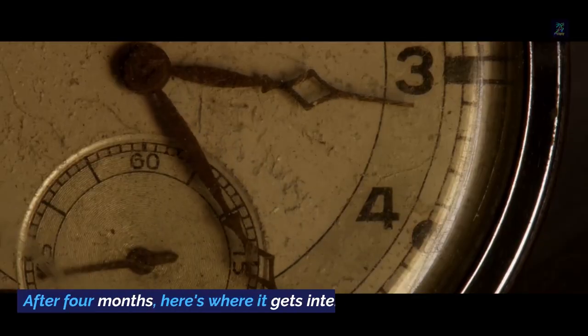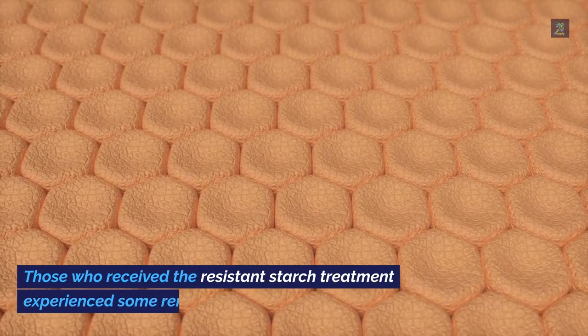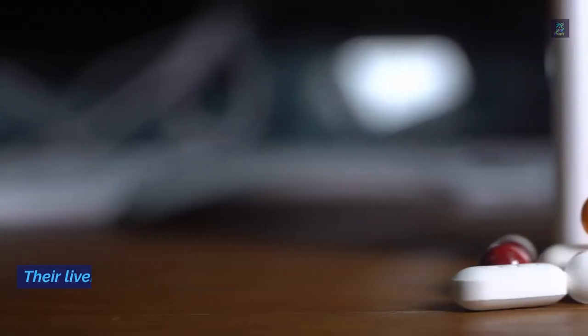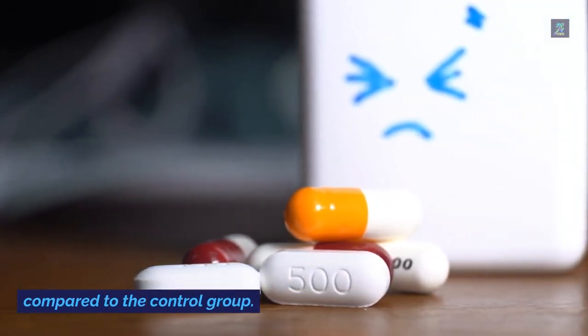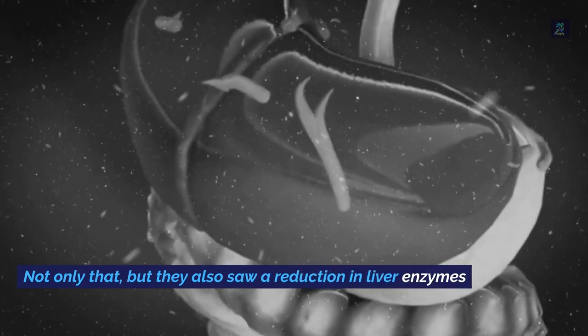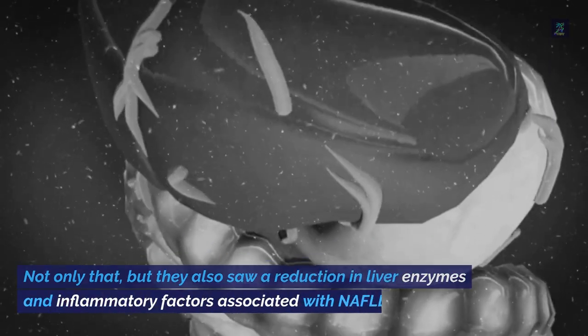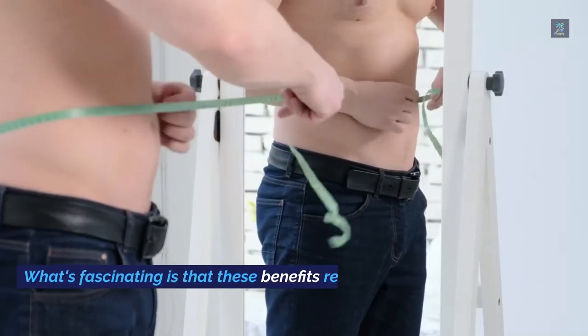After four months, here's where it gets interesting: those who received the resistant starch treatment experienced some remarkable improvements. Their liver triglyceride levels dropped by nearly 40% compared to the control group. Not only that, but they also saw a reduction in liver enzymes and inflammatory factors associated with NAFLD.